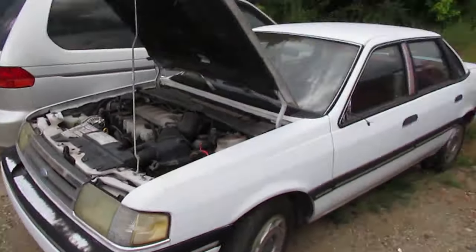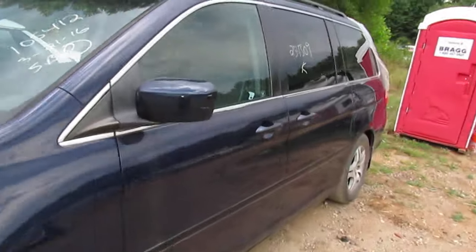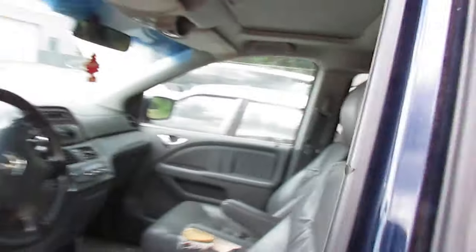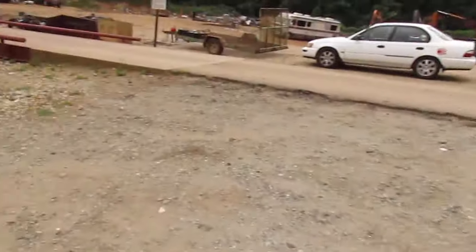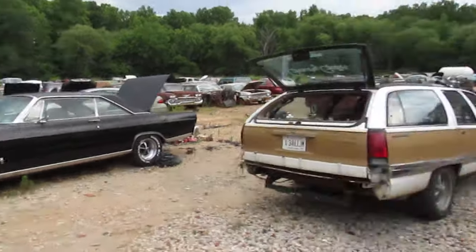Honda Odyssey minivan — this one just came in, it's an '06, pretty good shape. Back windows busted out, that's the only damage on the whole car. Full leather interior, power everything, no sat nav unfortunately. Got cold air, fully loaded, about 112,000 miles on it. I think this is going for like 900 bucks. The other Galaxy 500 is just chillin — it's a parts car but it's $2,300.